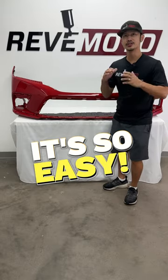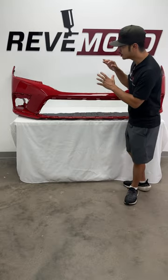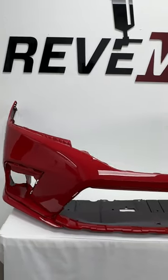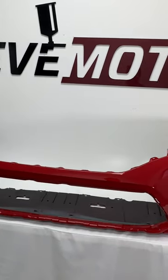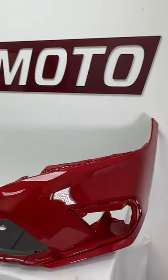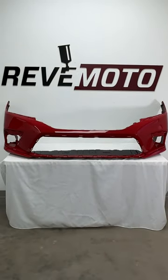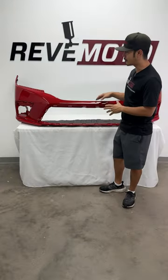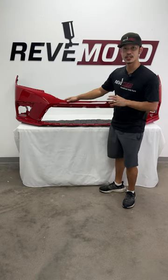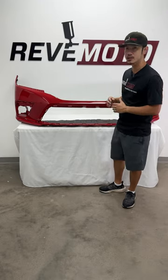Hey guys, it's Rolando from RedMoto and today we are featuring a 2022 to 2023 Honda Civic Front Bumper. This particular bumper right here is for the hatchback or sedan, and the one that you're seeing right now is going to be painted World Rally Red — one of the more popular colors for this vehicle.